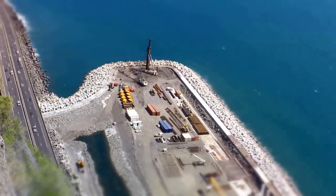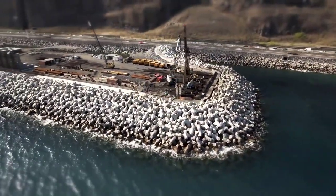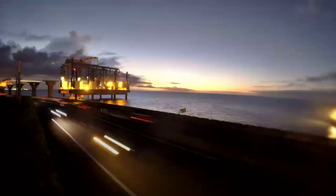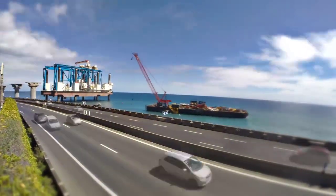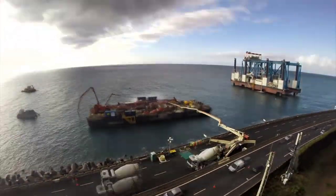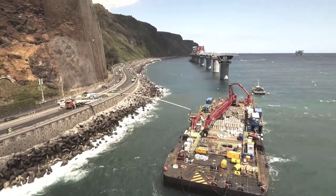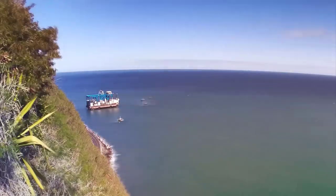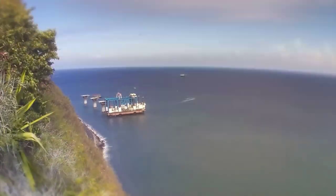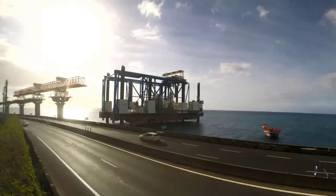At the two prefabrication sites located in La Porte, production activities were significantly ramped up. At that point, ten piers had been completed, and more than 20% of the prefabricated voussoirs — amounting to over 300 units — were ready. The factories were operating at full capacity, manufacturing three voussoirs per day, with a total of 1,386 voussoirs needed for the entire viaduct. Constructing a complete pier, consisting of two sections, took approximately 20 days.